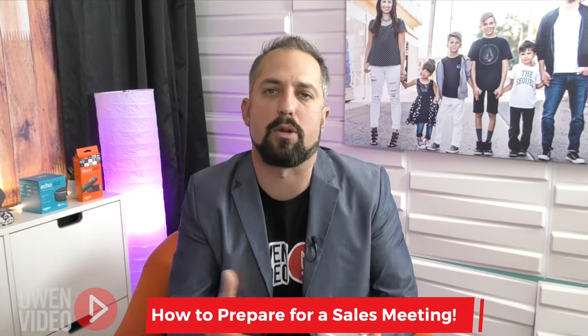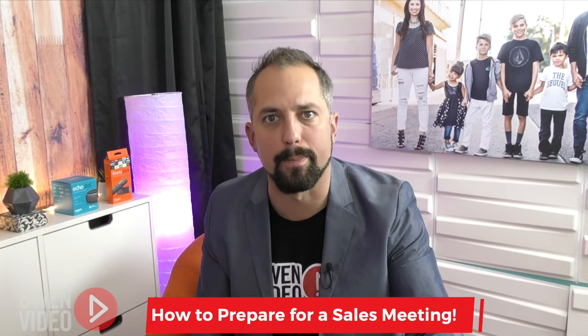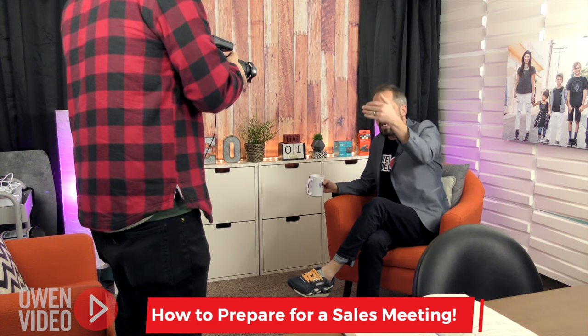So you have got — normally we call this a proposal — and you're looking at a proposal or a contract template. We teach a lot of these and provide templates for these things in the Video Sales Machine, which is our online course that's coming out very soon.